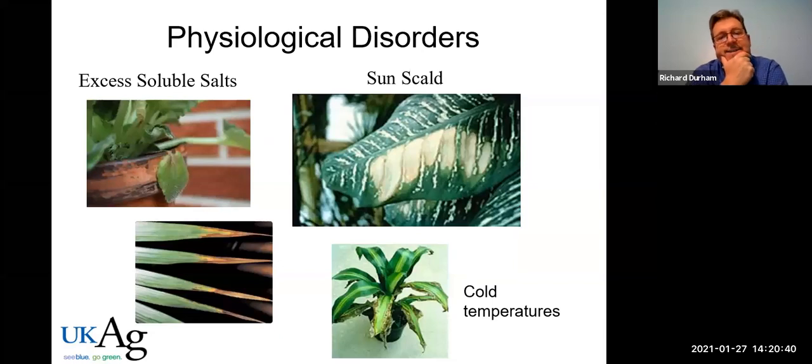A few common disorders: excess soluble salts cause browning of leaves and indicate over-fertilization — fertilize less and leach water through the soil when watering. African violets are very susceptible to salt buildup on the pot, which can cause leaves to wilt and disintegrate. Sunscald indicates too much light. Cold temperatures will cause plants to decline and deteriorate.